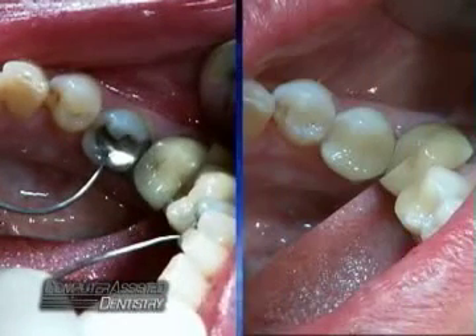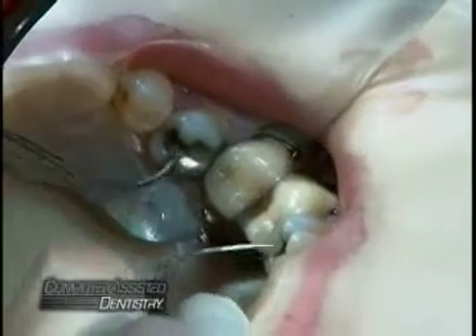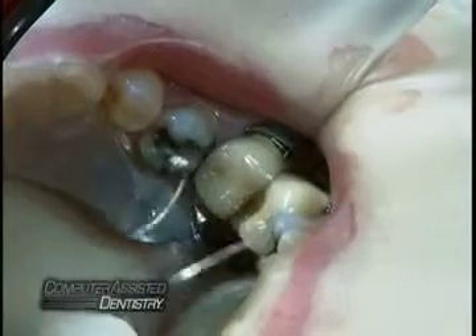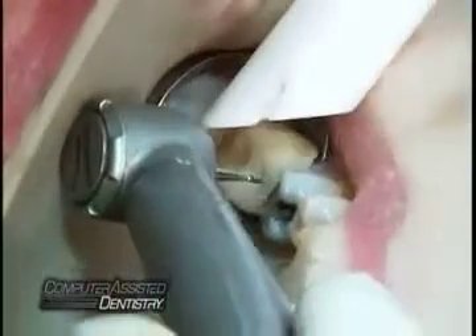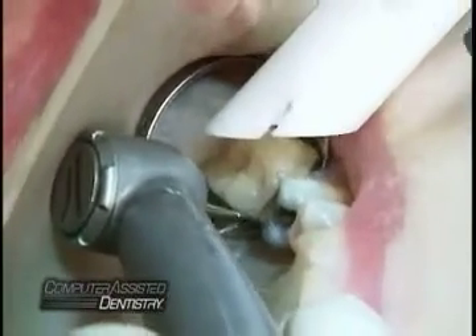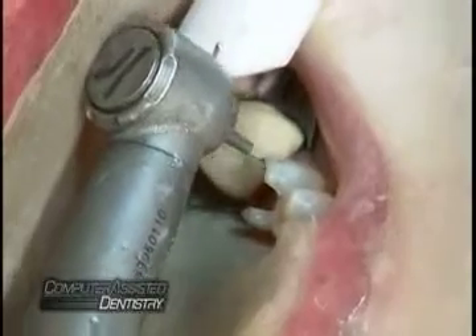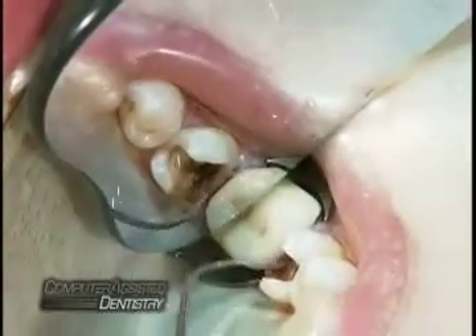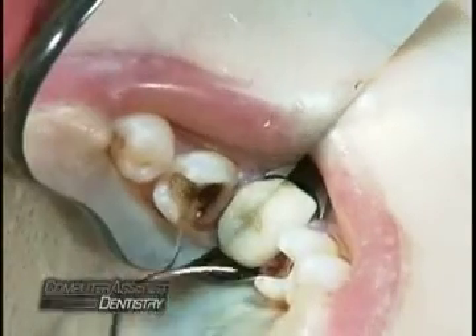Usually in just one appointment. Step 1 is to prepare the tooth by removing cavities, broken fillings, or unsightly crowns. One advantage of computer-assisted dentistry is that the doctor has several treatment options. In this case, instead of a crown, the doctor has chosen to restore the tooth with an onlay, a minimally invasive procedure, which will conserve more of the patient's own healthy tooth structure.